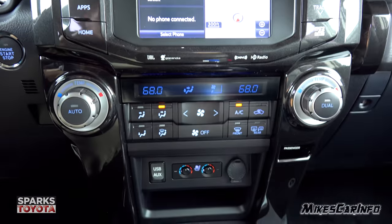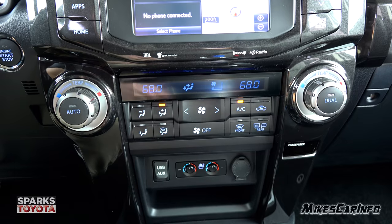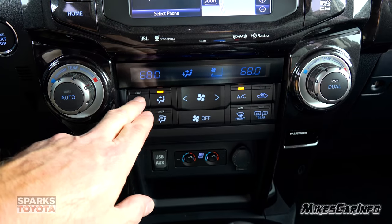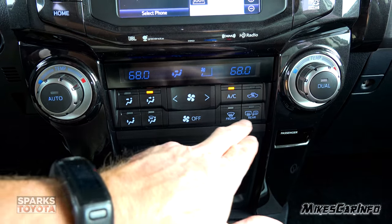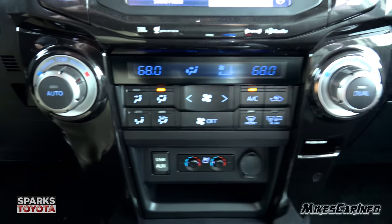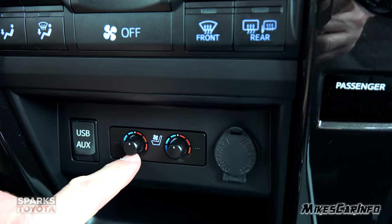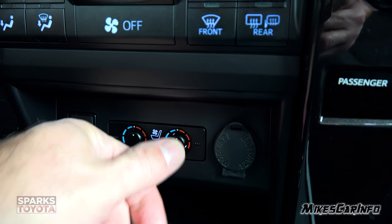Down here is the climate control. It's a dual zone — driver and passenger — with a nice big knob for temperature and fan speed right in here. You have controls for where you want the air to blow, air conditioning, recirculate, front and rear defrosters. When you put on the rear defroster, it also turns on the heated side mirrors. Down here is the 12-volt power supply and heated and ventilated seat controls — it's a three-stage system, just turn it in the direction you want.